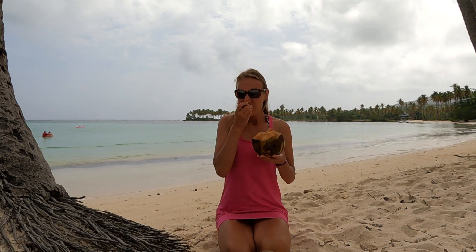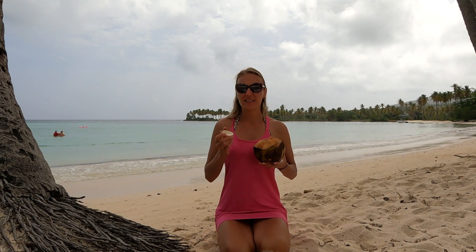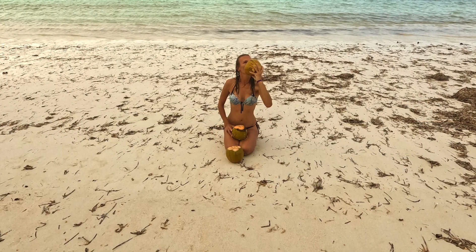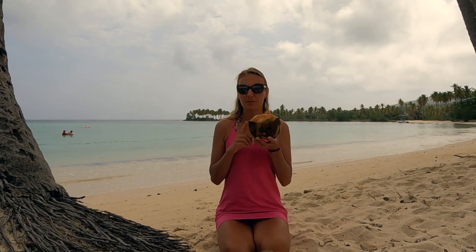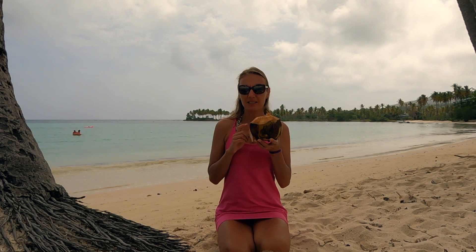Staying hydrated is crucial for me, and one way I achieve this is by drinking plenty of coconut water. I typically consume three coconuts throughout the day. Coconut water, being a natural electrolyte drink, is the optimal choice for hydration and fluid replenishment in my body.